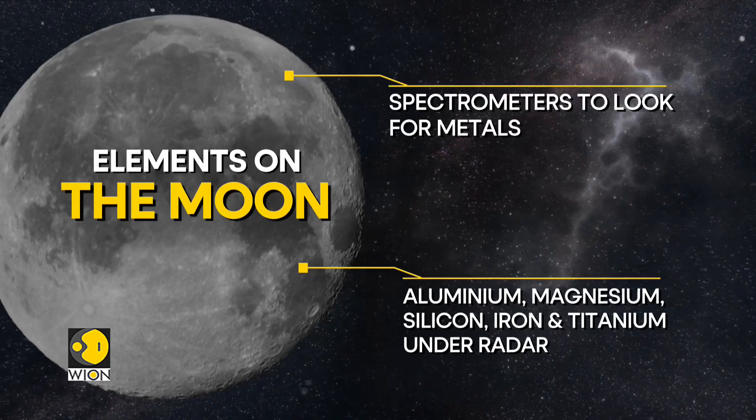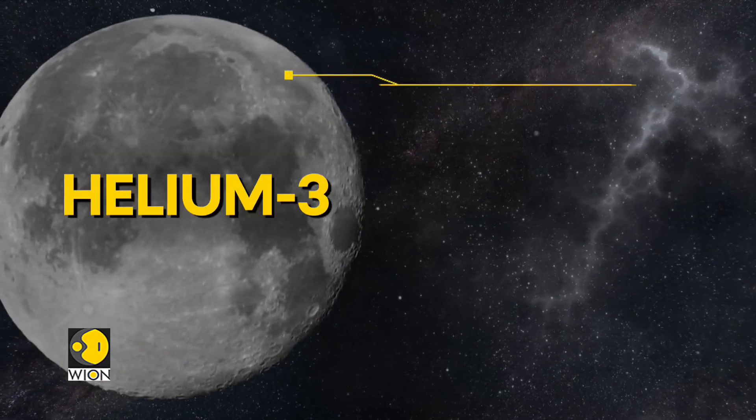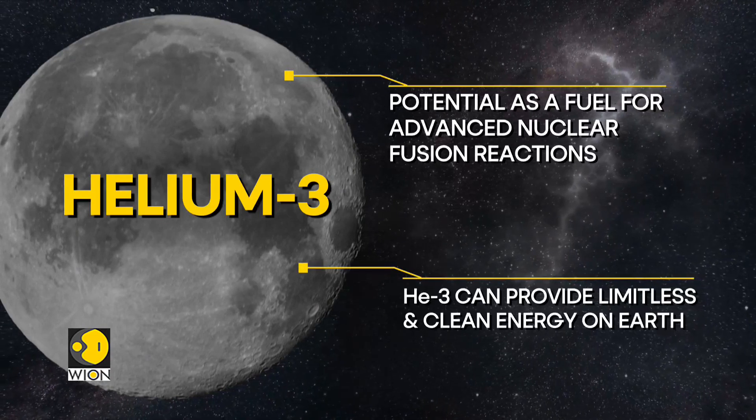But the scientific community is most excited about one particular substance, and that is helium-3. Helium-3 has potential as a fuel for advanced nuclear fusion reactions.